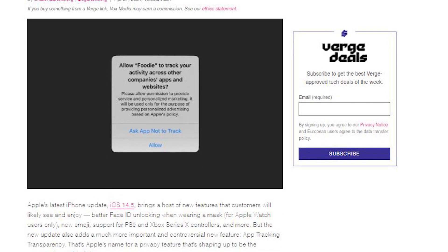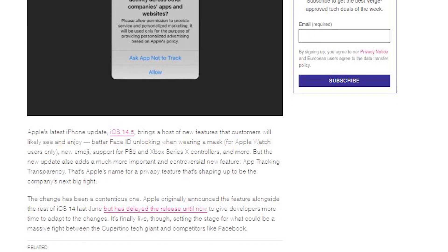Apple is back and they have added more to their privacy features in their latest iOS 14.5 update, which is causing a lot of controversy within the marketing and advertising realm, but leaving a lot of users very happy because now their privacy is back in their own hands. If you want to read more, link below.